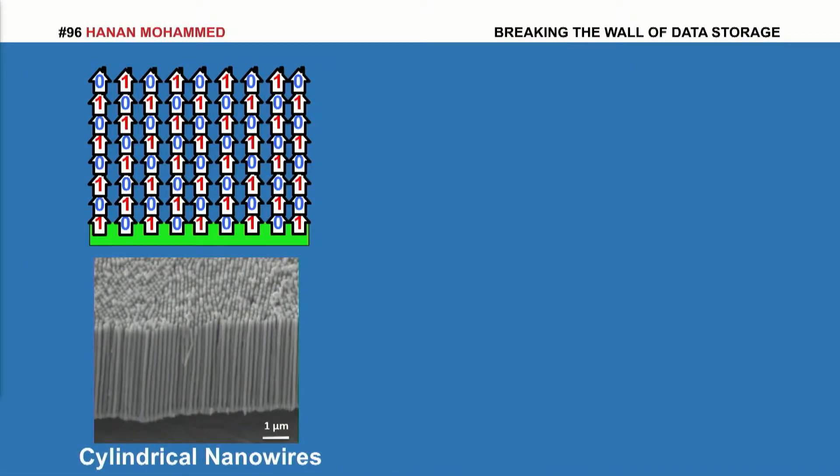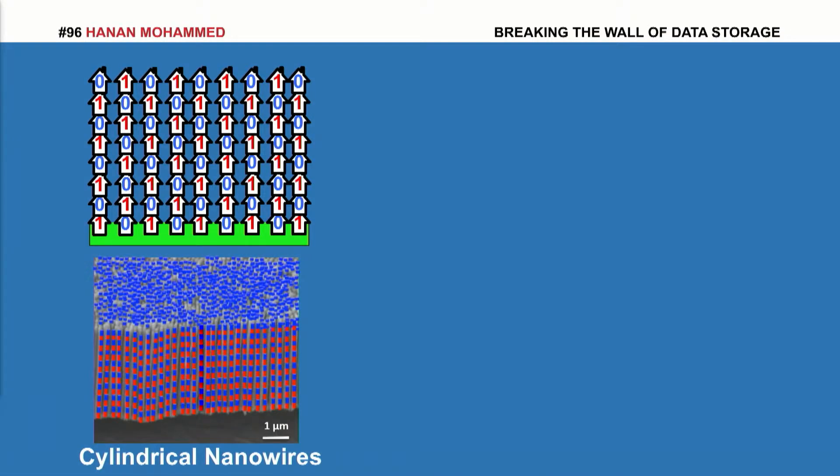I propose to break this wall using vertical stacking. By stacking the bits one on top of the other, I can store much more data in the same amount of space. I achieved this using cylindrical nanowires with a unique magnetic composition, thus resulting in multiple bits in a vertical fashion.